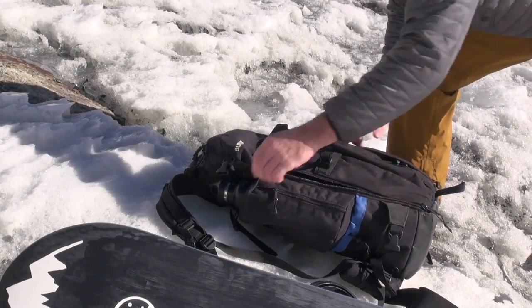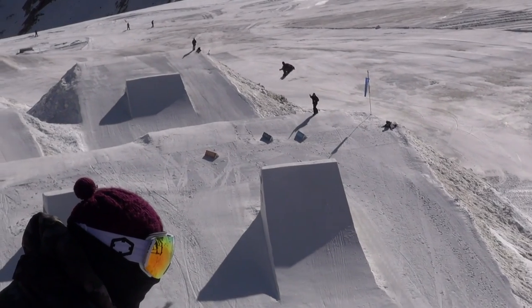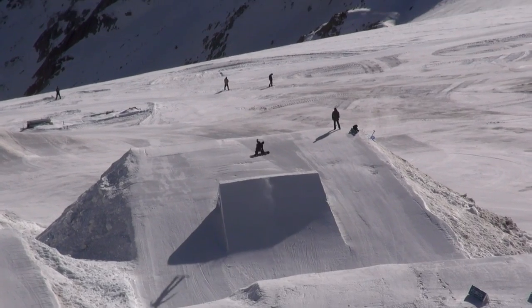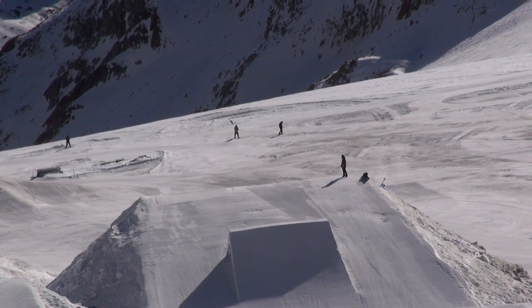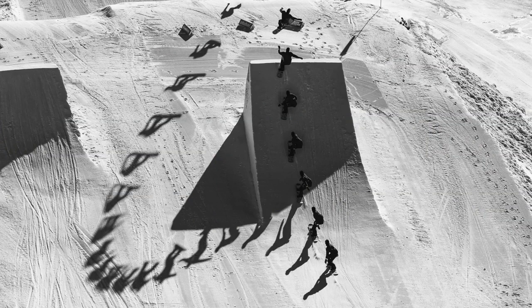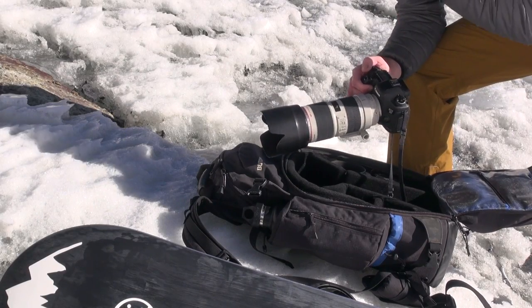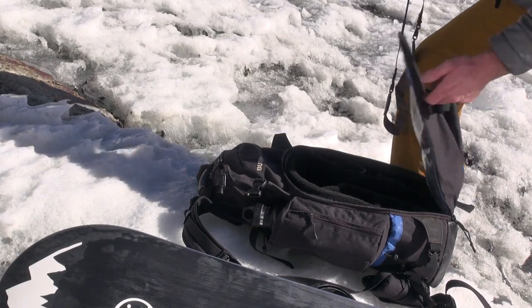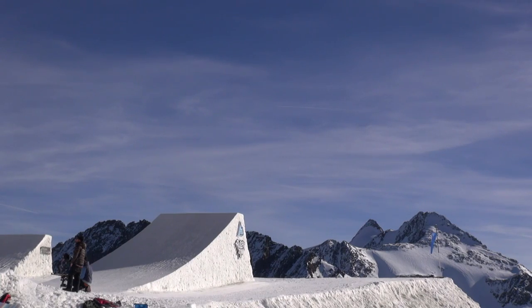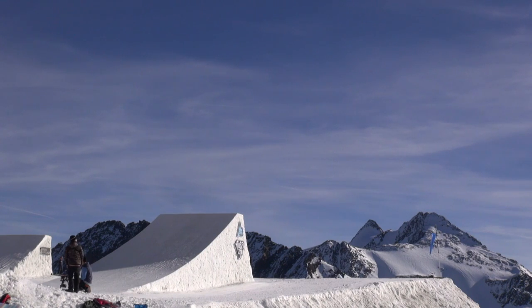Alright, so we're at the jump. The snow just got a little softer so the guys are hitting it. They're still warming up, but it's a good chance for me to see how the angles work and try some different shots before the riders get too serious and before I miss anything. I'll be using this 5D Mark III and the 70-200 probably most of the day. I might shoot some wide angle later but let's see how it goes first.